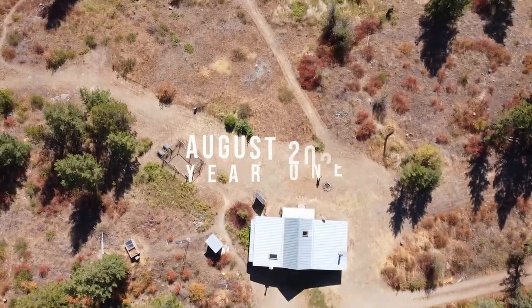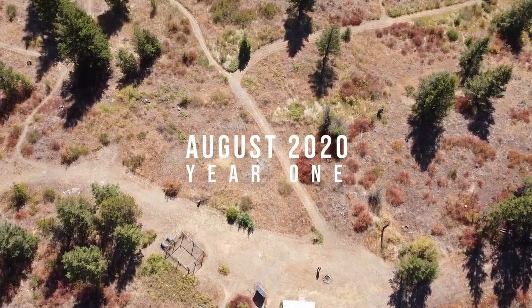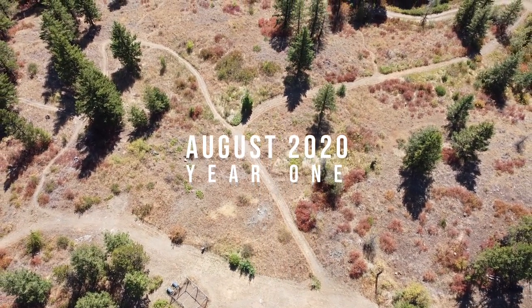There's something so gratifying about chopping firewood. It's something I have to be honest, I have very little experience with.